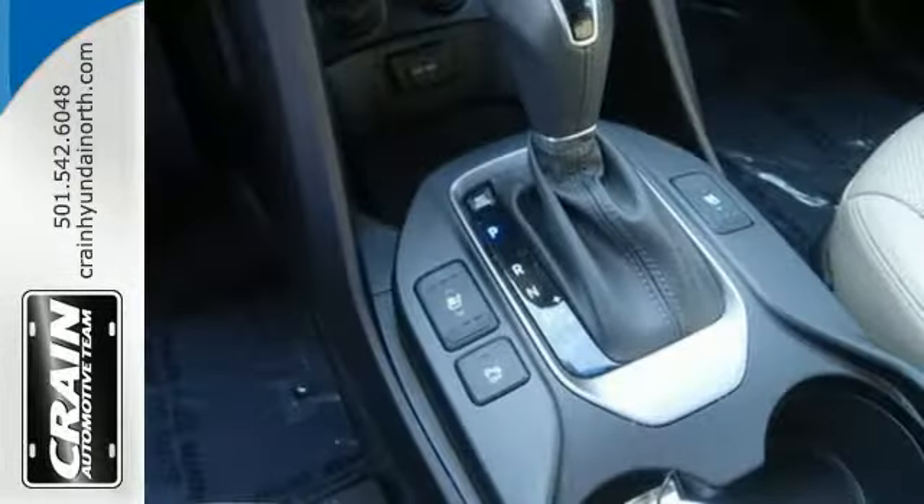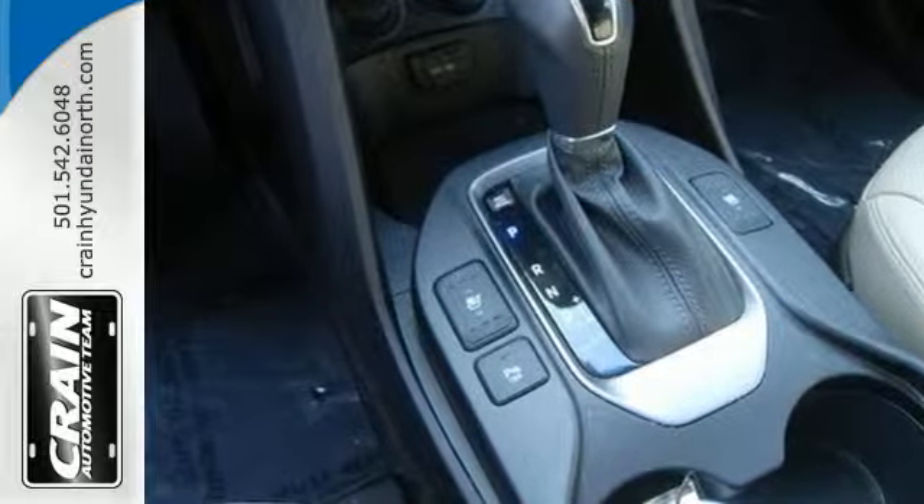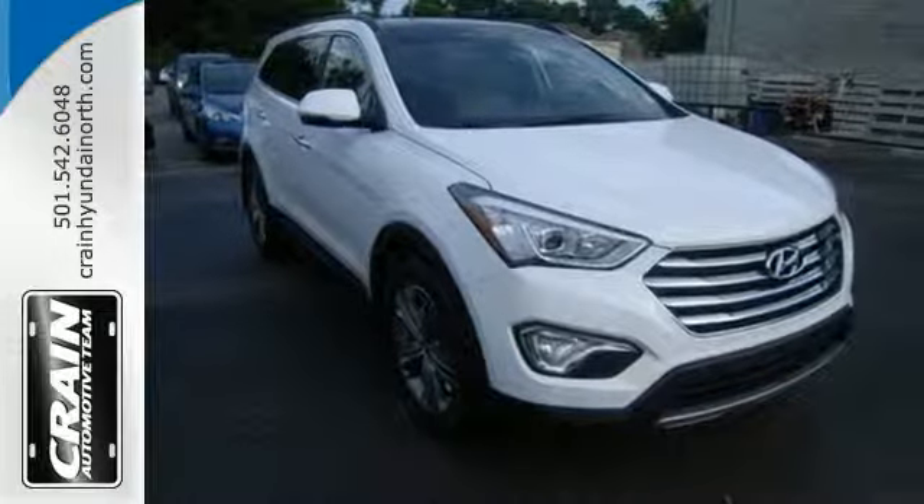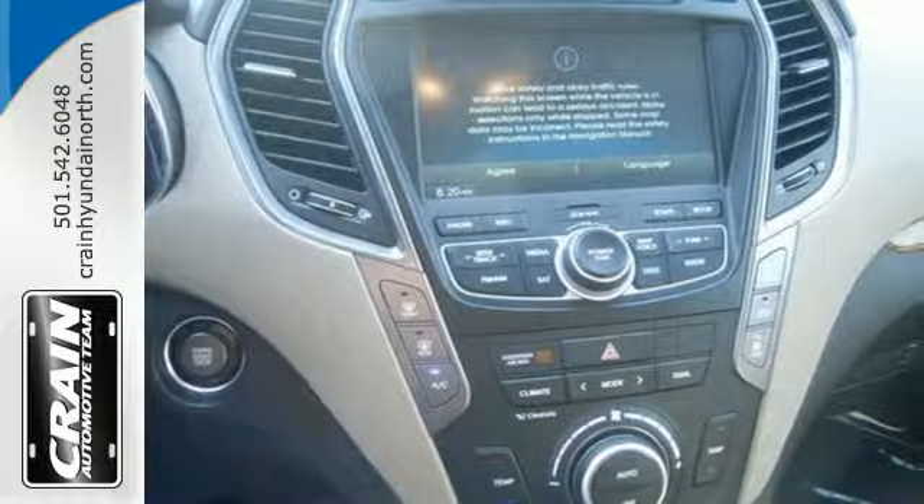It comes packed with heated seats, BlueLink telematics, and a touchscreen display. You're kept safe with 7 standard airbags and a rear-view camera, as its active ecosystem keeps more money in your pockets.